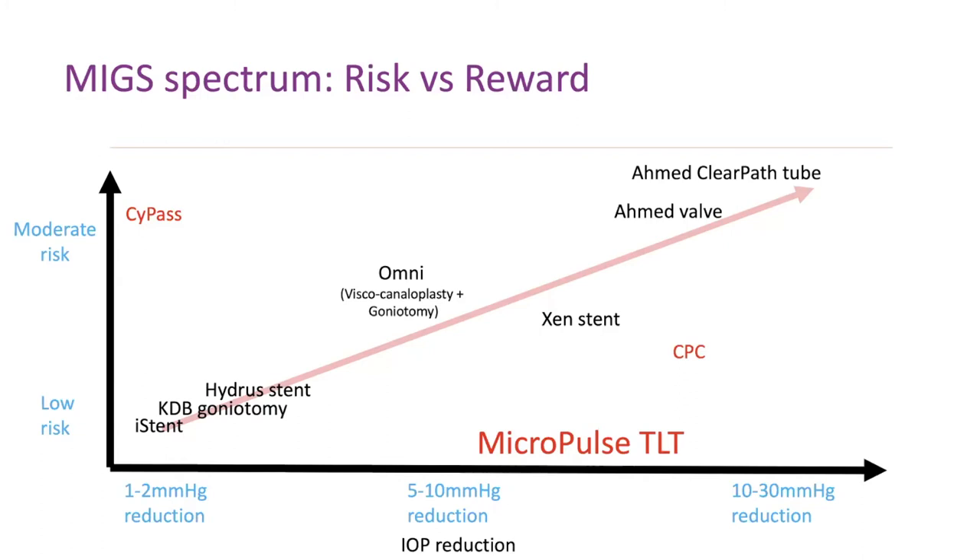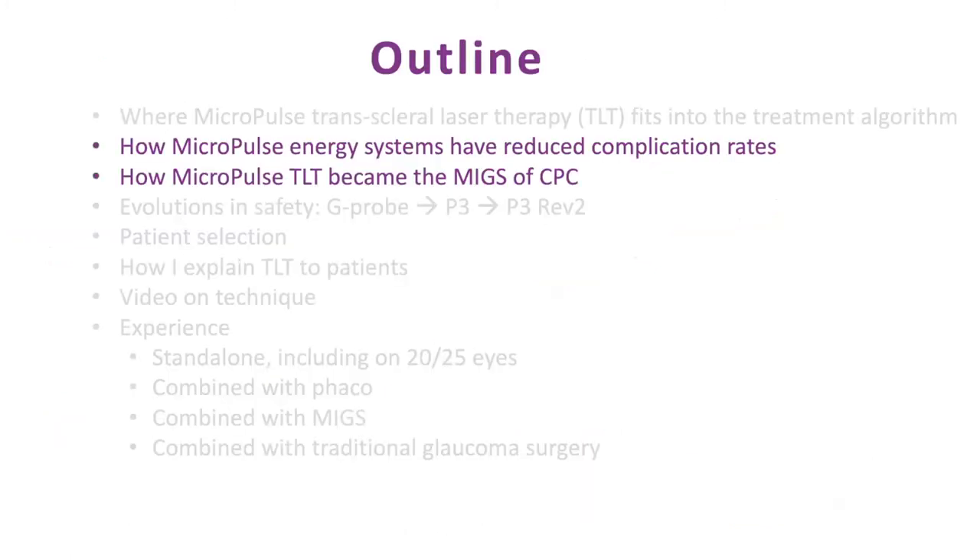Try looking at where Micropulse actually fits into your algorithm. Using a football analogy, this is essentially punting the ball — one of the safest plays you can do. You can't fumble, you can't have an interception, you can score a couple of points. Sometimes that's what it takes to win the game — winning by three points. This is a great option for patients.